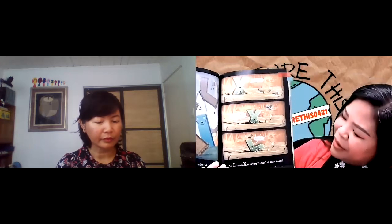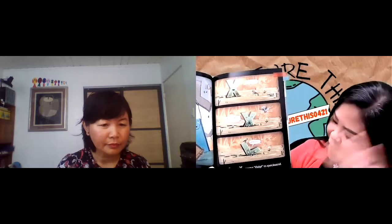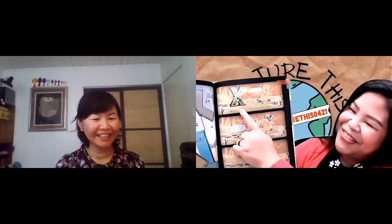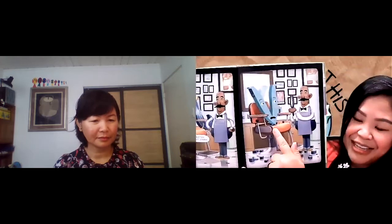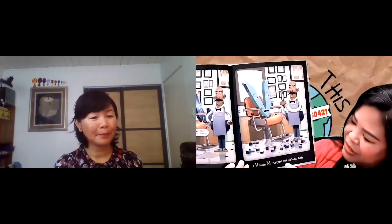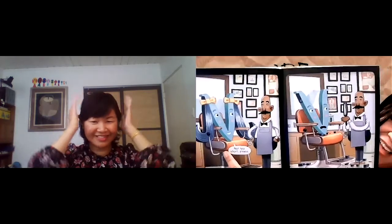For example, an L is an X waving help in quicksand. So if you look at the X, you start off with the X, and he goes, oh look, hey birdies. And then as he's walking towards it, he's starting to sink. And then you start missing the bottom, and then what does he turn into? Another good example is over here you see the letter V. But a V is an M that just cut its long hair. So if you look at this picture, you see an M, and he got his haircut, and then he turned into a V.